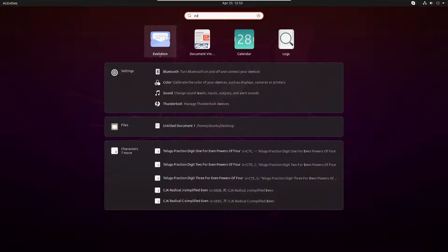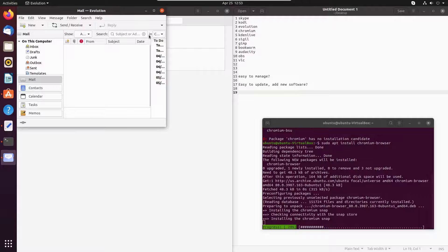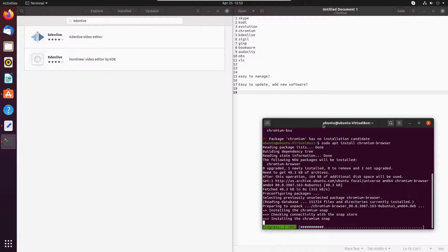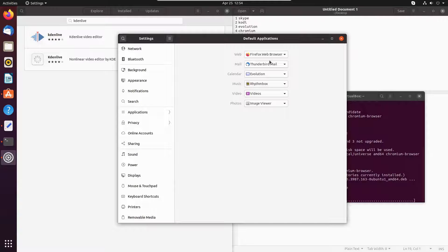We installed Evolution, so let's have a look at what it looks like. We'll cancel the wizard — and here we have Evolution. Very nice. The default web browser is Firefox, calendar is defaulting to Evolution, music is defaulting to Rhythmbox, video is Videos, and photos to the image editor. That is all good.